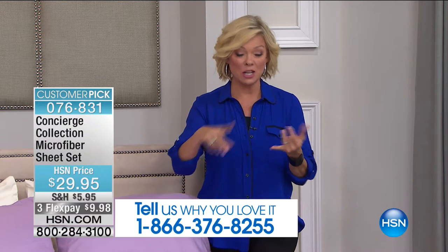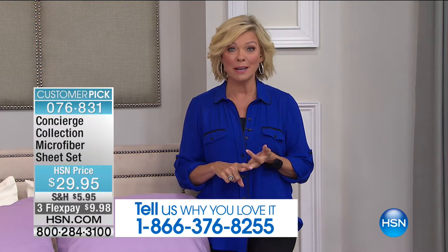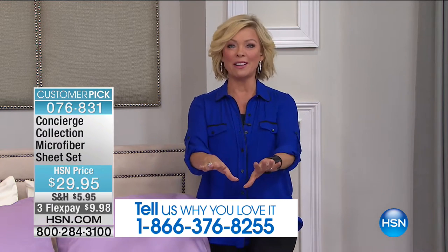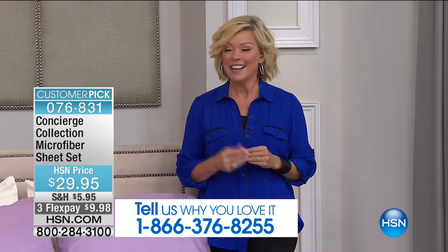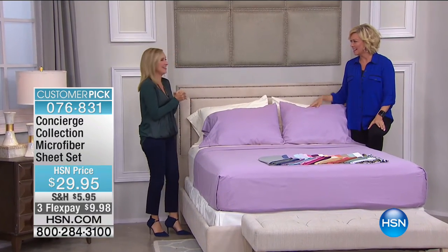$29.95 for a full set of sheets, meaning fitted, flat, and pillowcases. I don't know of anybody else who does what we do, but we do a big business, so we get to turn around big values to you. Ellen Bunner is our special guest and has been in the textiles industry for a couple of decades now. Isn't it crazy how decades can go by?